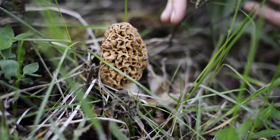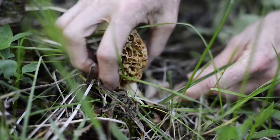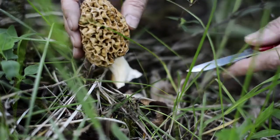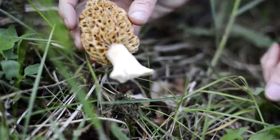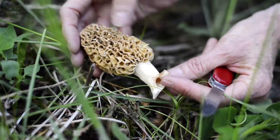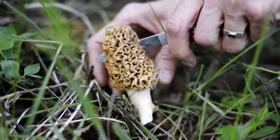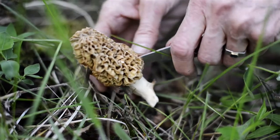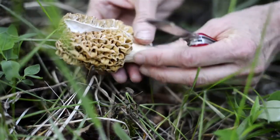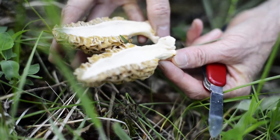Here's a nice yellow morel nestled in the leaves, and I'm just going to carefully cut the stem. Maybe I could have cut it a little bit lower, and there it is — beautiful yellow morel. You can see the pits and the ridges along the cap, and the stem is hollow. You can see the hollow inside — the cap and the stem are all one big hollow.